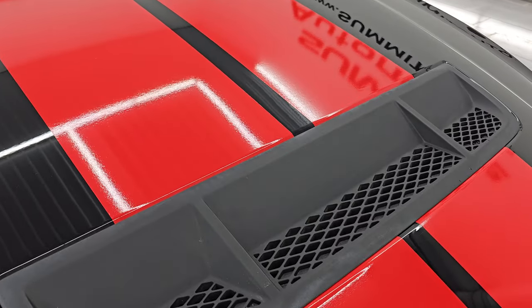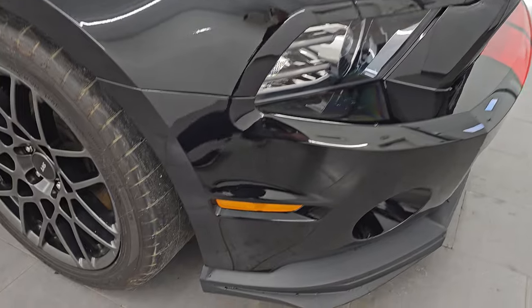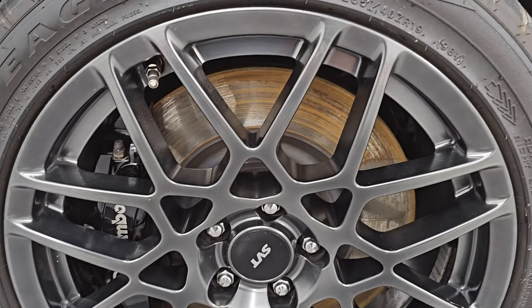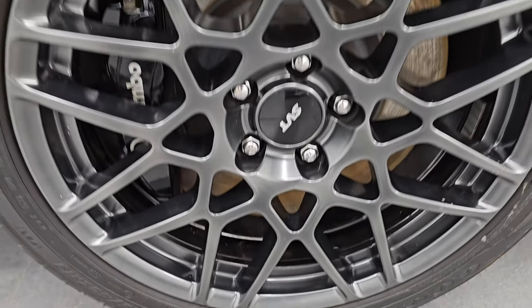You get the heat extraction on the hood, and I didn't see any dents or dings on the hood — looks really good. The passenger's side front fender is in great shape as well. You get the Cobra logo there, and the passenger's side front wheel has no major scuffs or scrapes — that looks really good as well.